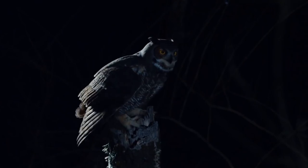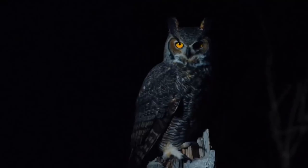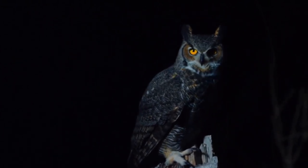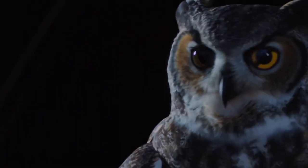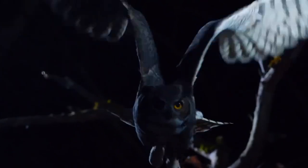This allows owls to approach their prey silently and make a surprise attack. Some owl species also have facial discs — special feathers around their eyes that help focus sound waves, giving them particularly accurate hearing, which is essential for hunting in the dark. Owls also have remarkable eyesight; their eyes are so large that they cannot move them in their sockets, so they must turn their whole head to look around.